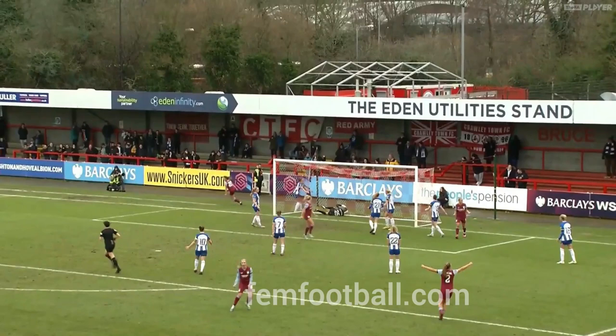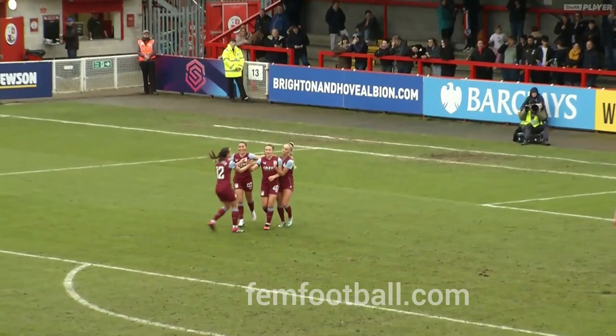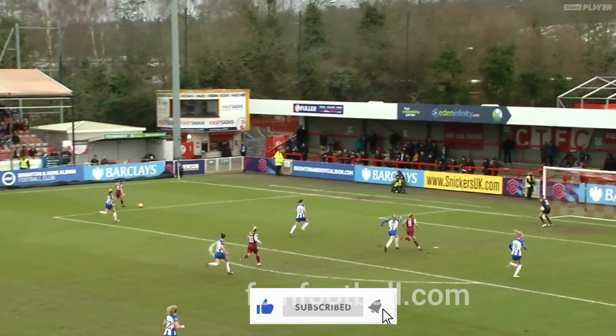Kirsty Hansen at the back post, getting on the end of this delicious delivery from Daly, gave her side the lead. From that point on Villa were just cruising and going up the gears.